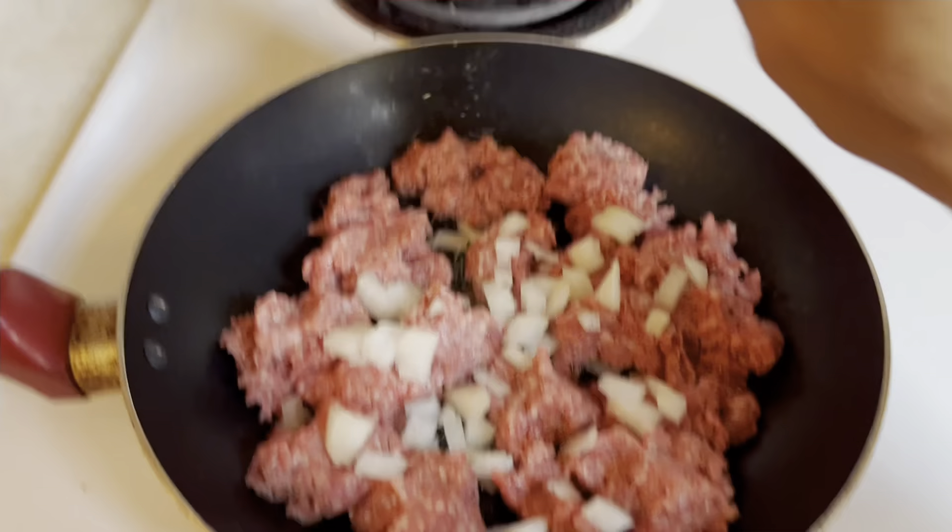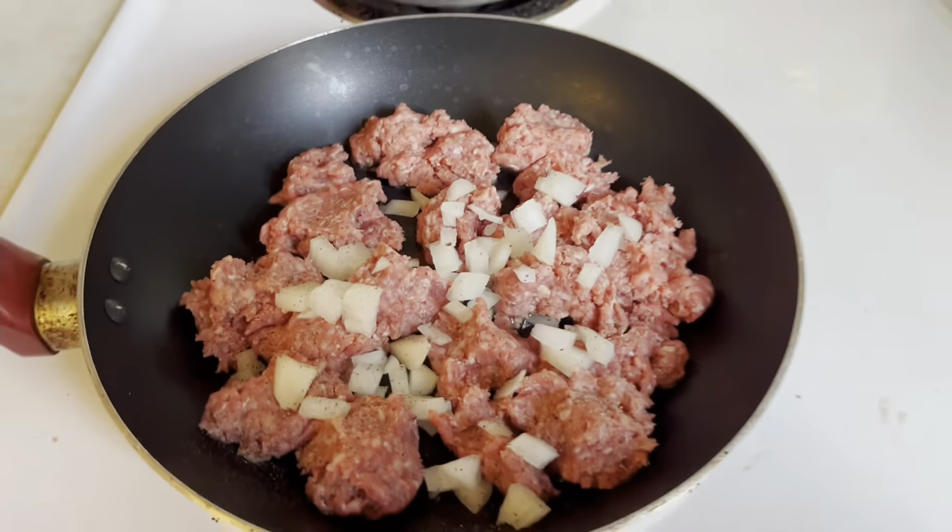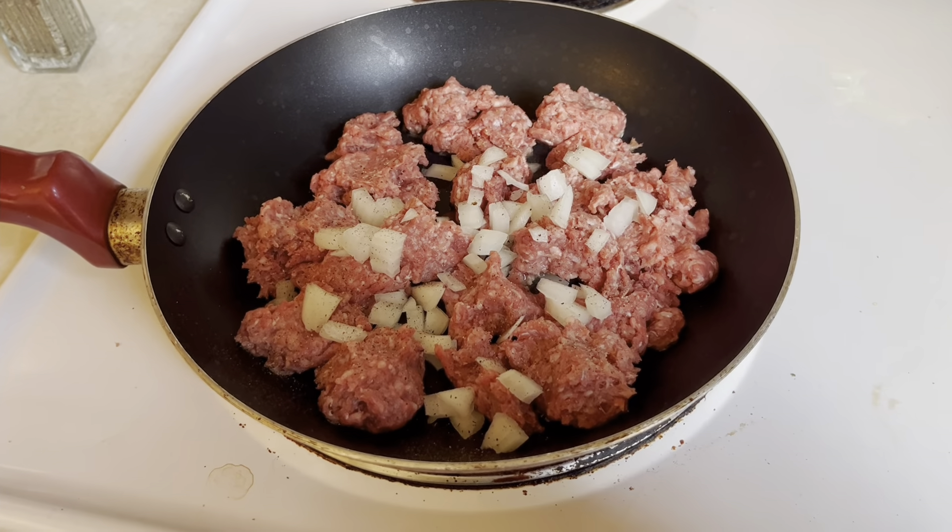I'm going to add some pepper — I don't usually add much salt. I like to add pepper while I'm cooking, but my grandmother used to always say you don't put pepper in a meal until it's done, just for finishing touches. But I always put pepper in while I'm cooking. Comment down below: do you add pepper while your meat is cooking, or do you add it at the end as a finishing touch?